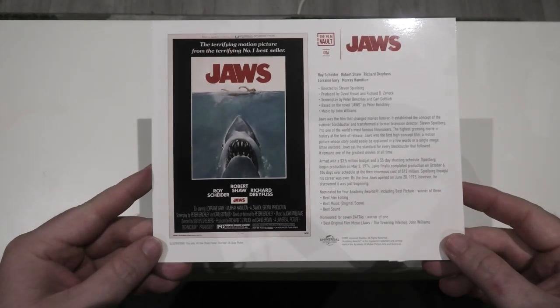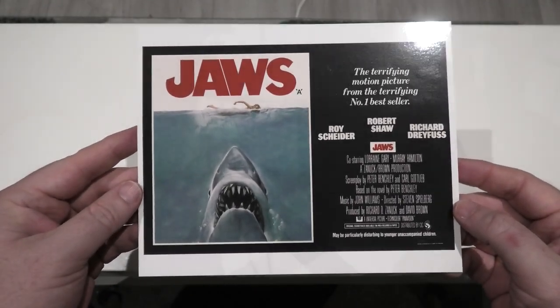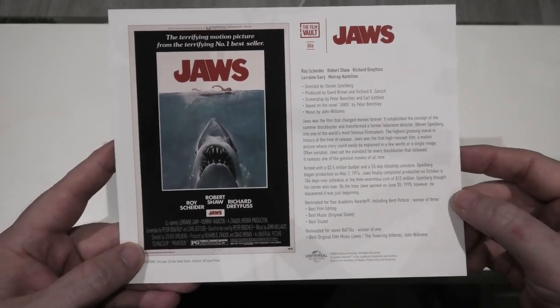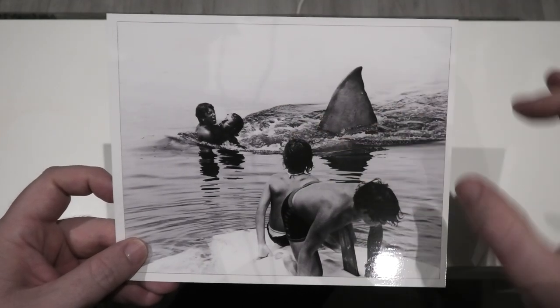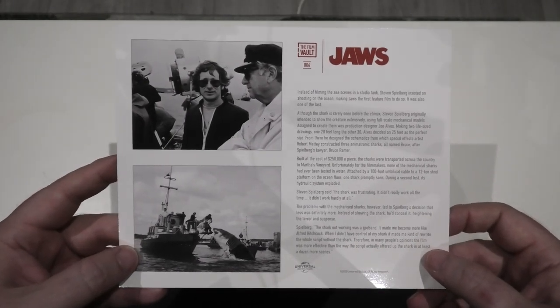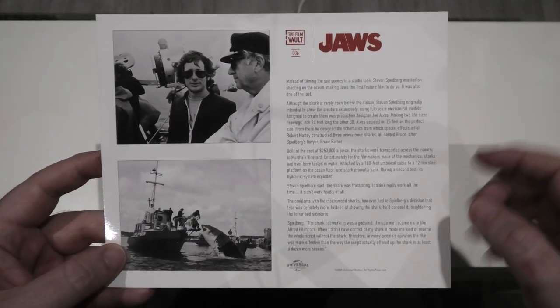Everything is sliding around because everything has a high gloss finish. Starting with the main postcards — this one shows us the original poster artwork, and around the back it shows the cast and crew with a write-up of how it performed at the box office. Then on to the next, which is my favorite of the postcards — check out that shot. The black-and-white color scheme looks pretty badass and works very well. You also get a picture of Spielberg with Jaws attacking the Orca at the bottom, and a write-up of the background behind the movie itself.